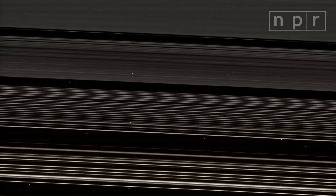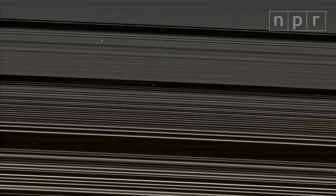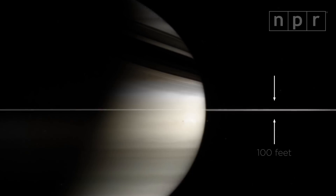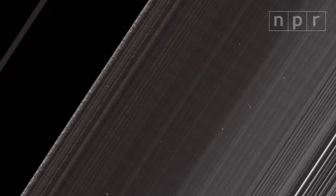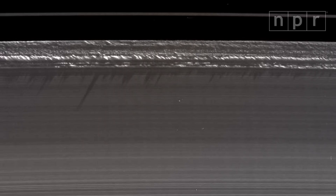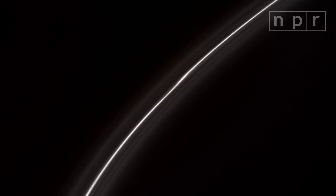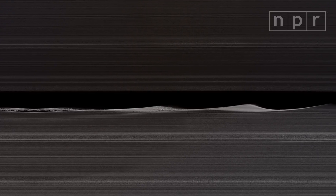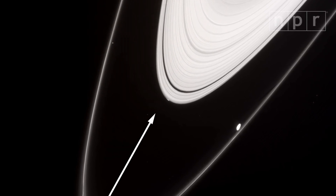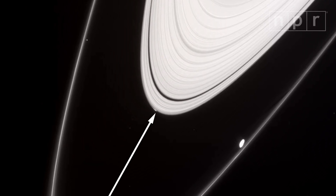Saturn's central rings are mostly made of ice and dust. They're nearly a billion feet across from edge to edge, but in most places they're only about a hundred feet thick. When the sun lines up perfectly with the ring's plane, you can see vertical structures cast long, jagged shadows. The gravity of passing moons makes the rings ripple. And in at least one place, it looks like dust particles in the ring are clumping together to form a new moon.